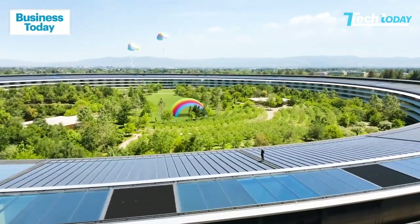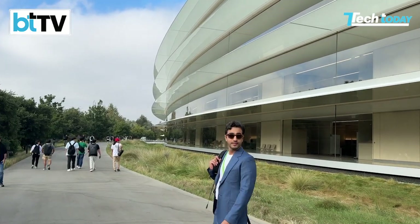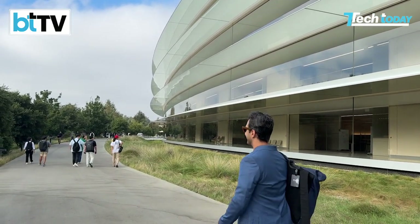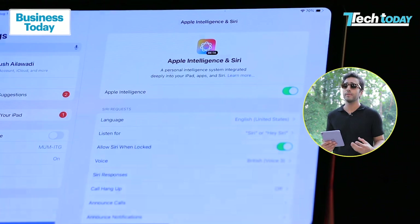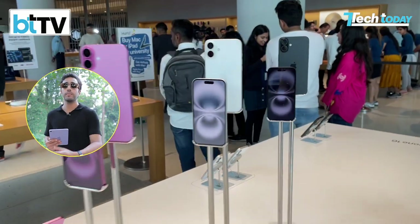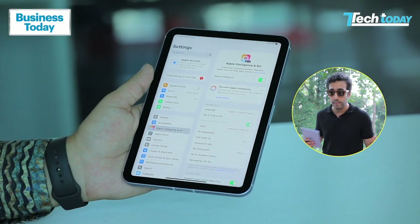Apple Intelligence was initially showcased at WWDC, and then again at Apple's iPhone launch event where we saw the proof of the pudding. Apple Intelligence had a lot of promise, but it was a little different for Apple to not ship it in September with their latest iPhone. So we waited and it's finally here on iOS 18.1. There's a bunch of new hardware, but all of this hardware has been built keeping Apple Intelligence in mind.